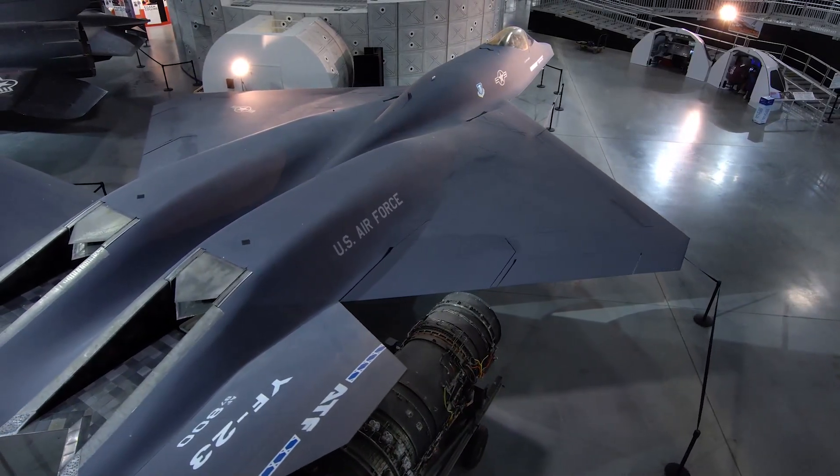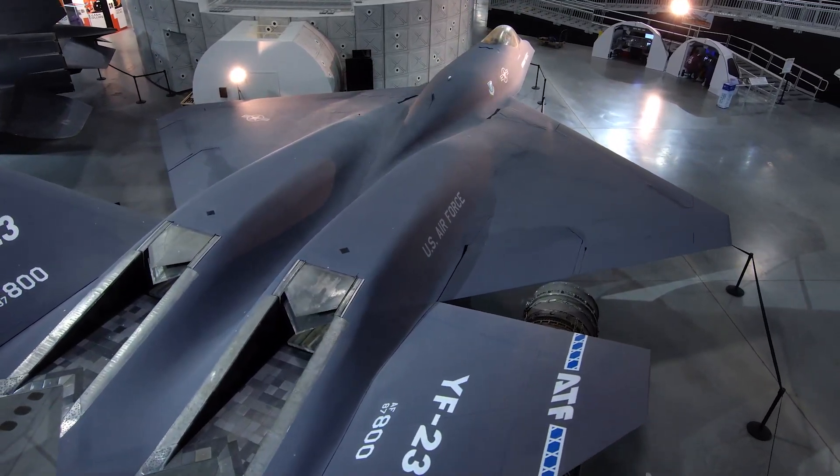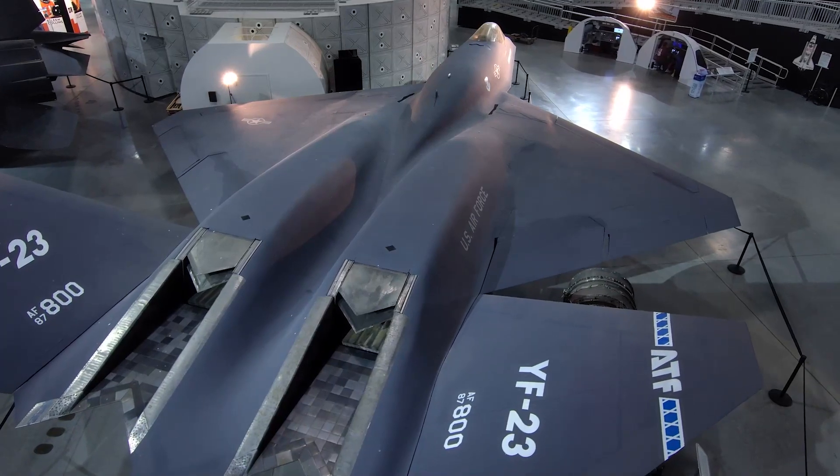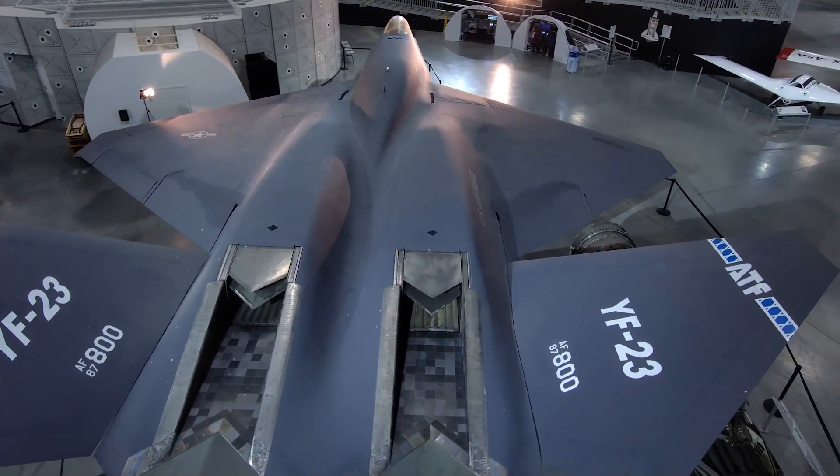We have the YF-23 Black Widow, which is in our research and development gallery. The YF-23 competed with the F-22 for the contract for the next generation fighter, with the Air Force selecting the F-22.